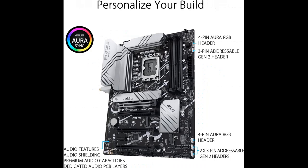Comprehensive cooling includes a large VRM heat sink, flexible M.2 heat sink, PCH heat sink, hybrid fan headers, and Fan Expert 4.